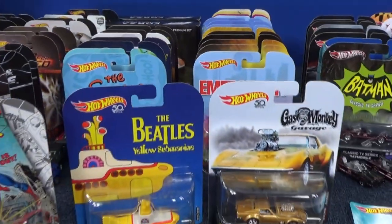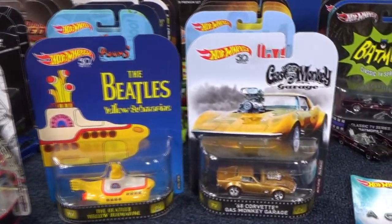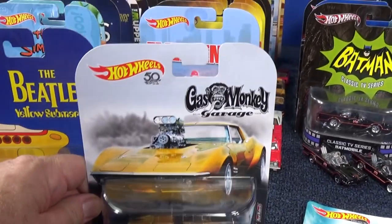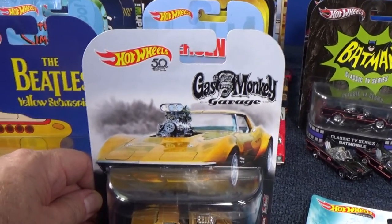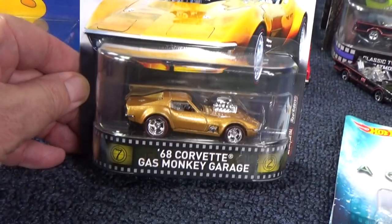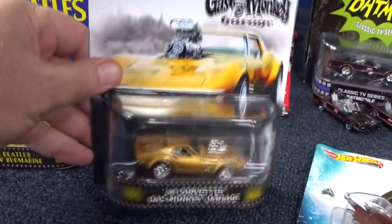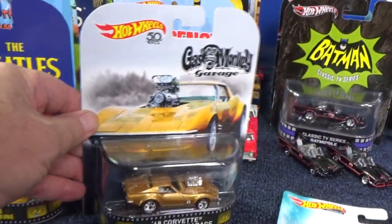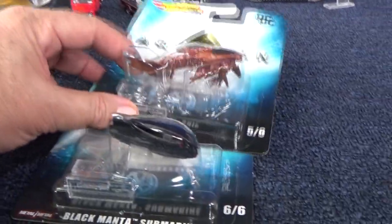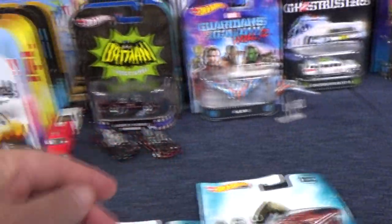I used to buy all of them, but now I just buy the ones I like. These ones are more recent — you probably have one of them, especially that one, which was a pretty popular car. What's neat about the Hot Wheels Retro line is you've got TV cars, movie cars, video game cars, and cartoon cars — so many different cars. It's a fantastic display, and you can put it on a peg or stand it up since it's got a nice flat bottom.